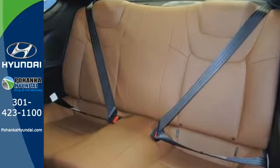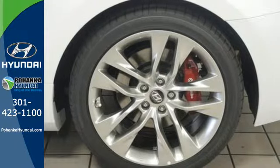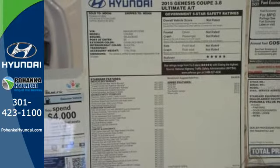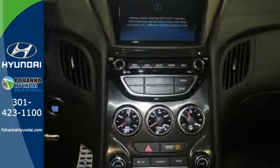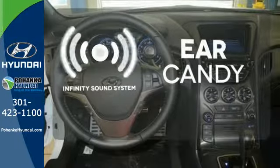Inside, the cockpit is designed to fit you. It's spacious, and the seats and shift knob feel like they were made just for you. The LED lights, rear-wheel drive, and multiple airbags are a few of the complimentary pieces to your driving experience. The Infinity Sound System gives you a rich listening experience.